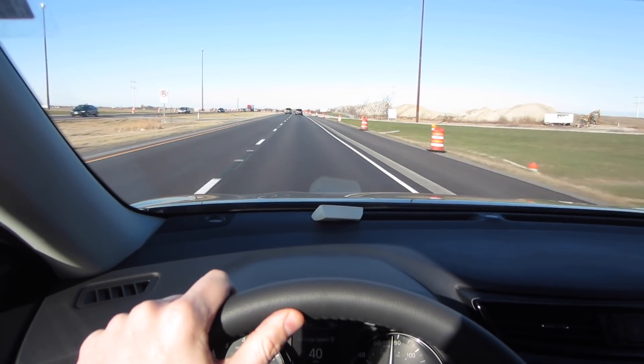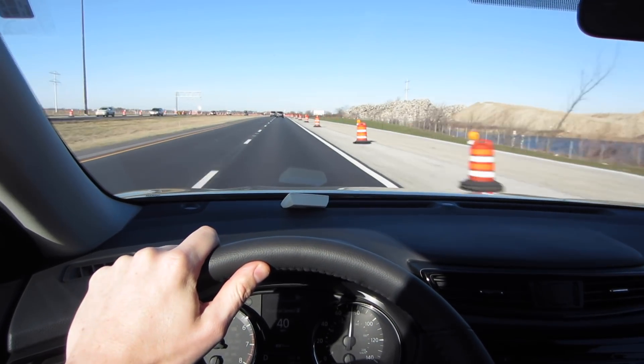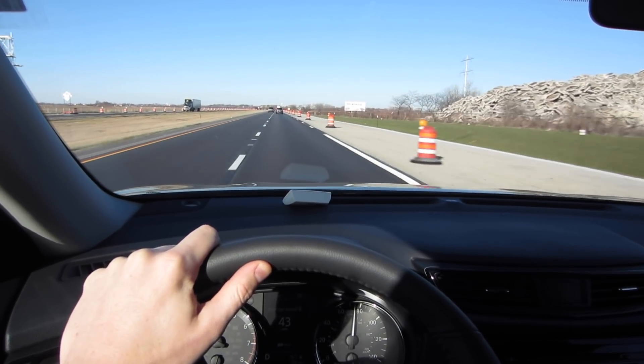The point I'm trying to make is that you have a bunch of different options with the Rogue. You can go as low as about $22,000, and then you can go all the way up to about $36,000, depending on what kind of options you want to add to the vehicle.